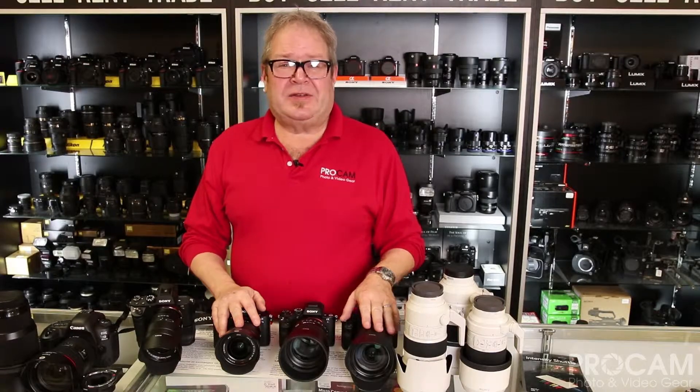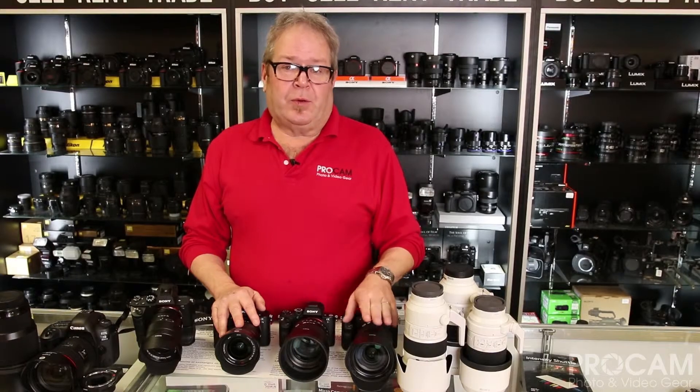Then there's the A7S II. S stands for sensitivity. Unbelievable low-light performance. The guys who are going nuts with it are the guys who are doing 4K video.